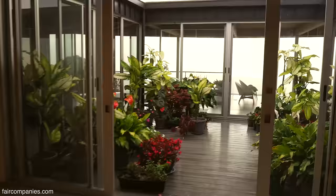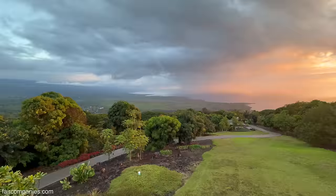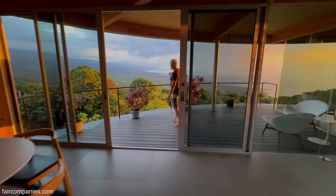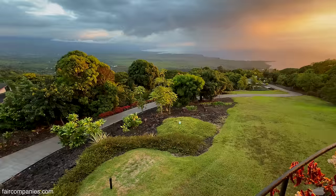The idea here is to really maximize the view. So this is Kealakekua Bay. Down there is Two Step Beach. So we can always see how the water is chopping at the beach. And these are papaya trees here — the tall ones are papaya trees, so the light green is papaya, and the other is mango.